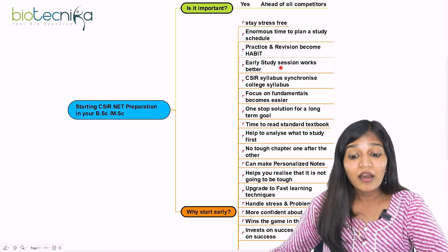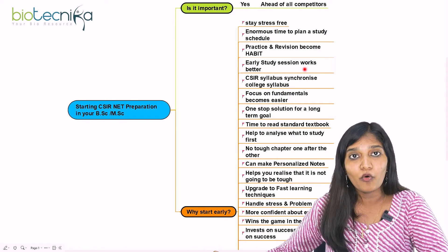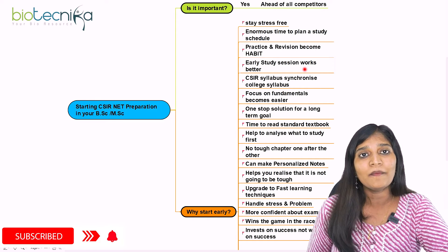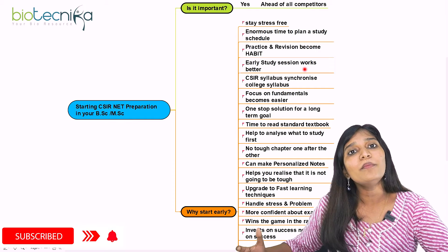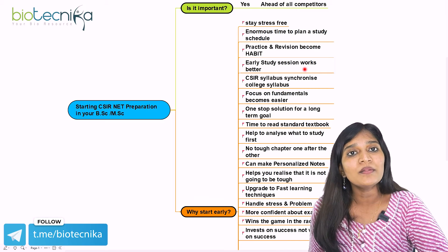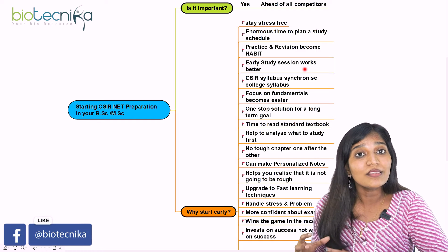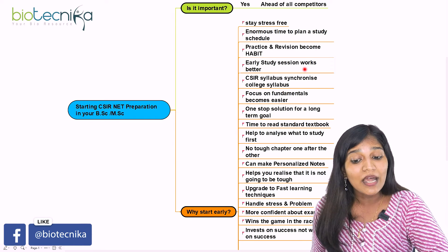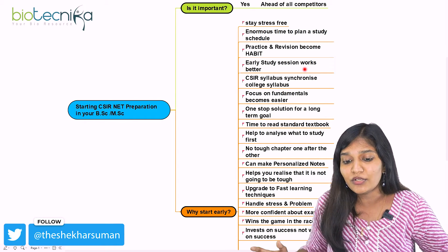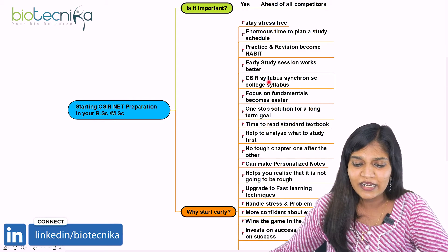The next important thing is early study sessions work better. If you start today and I give you one month to study unit one, you study more deeply. Compare that to someone given only three days for the same unit — they have to rush through everything. Starting early means you study both earlier and for a longer duration, which really works better for clearing CSIR NET.